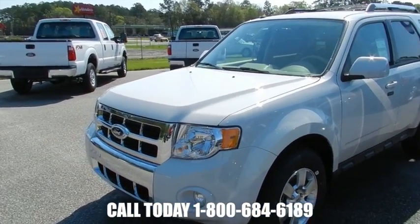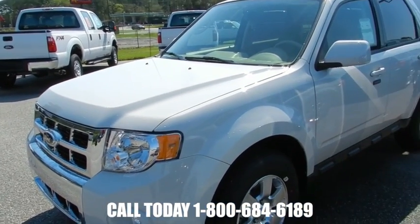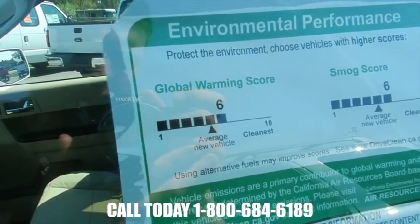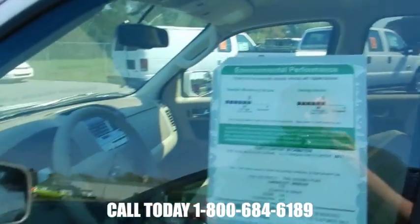This is the last year for this current body style, so if you like what you're seeing, you may want to come on out here to Ravenel Ford and purchase one. I like how they put the environmental performance on there — this one gets a 6 on global warming and a 6 on smog score, so it's above average.